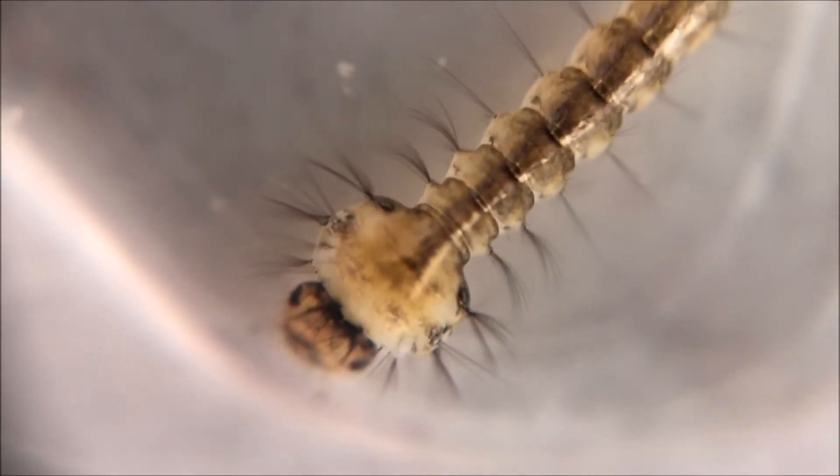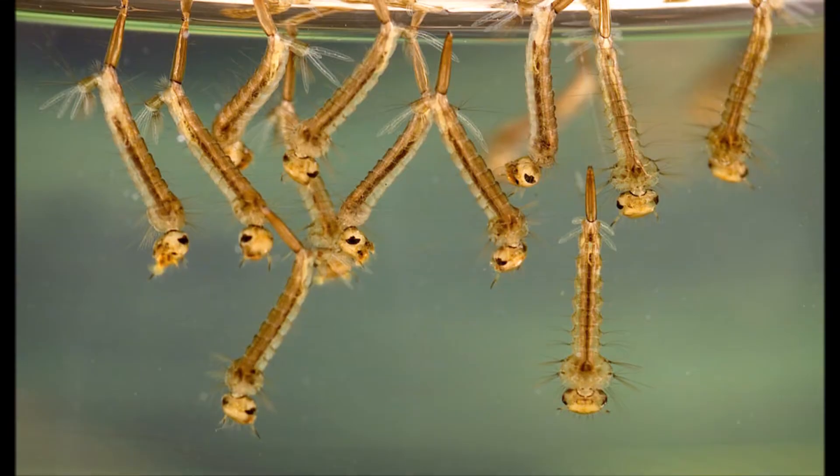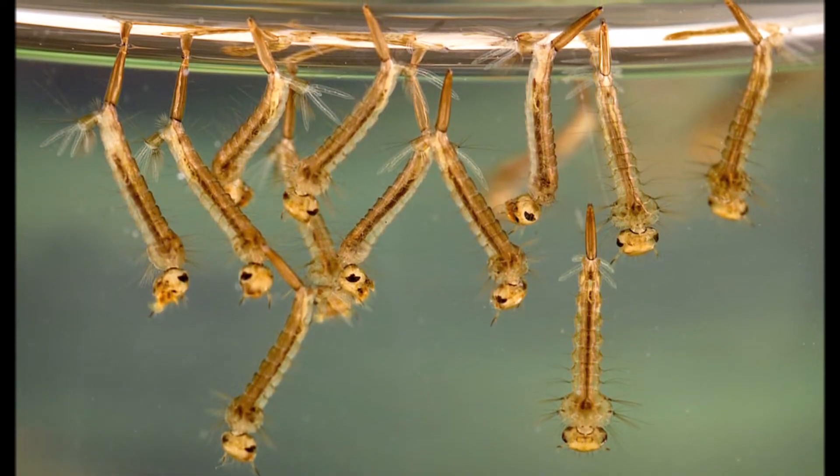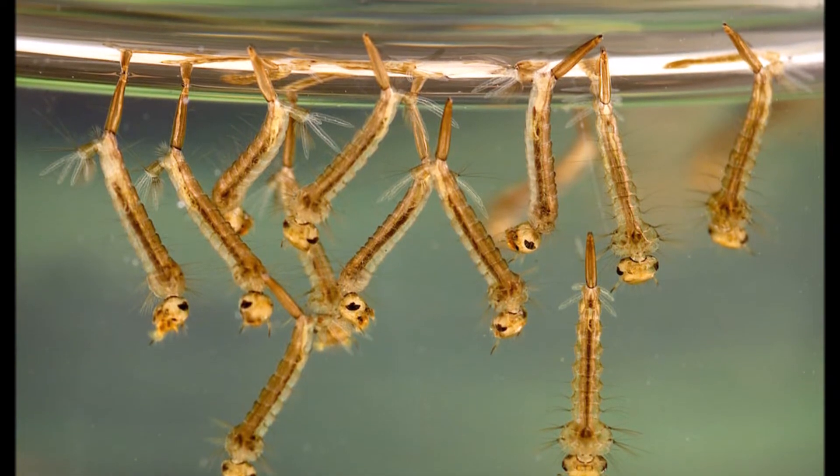Larvae suck up tiny plants in the water called algae for food, which they filter out with their mouthbrushes. They hang out upside down, sucking in air through their breathing tubes and soaking up the warm sunlight.